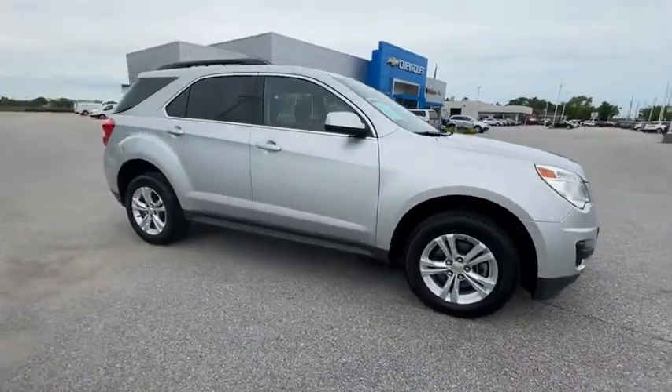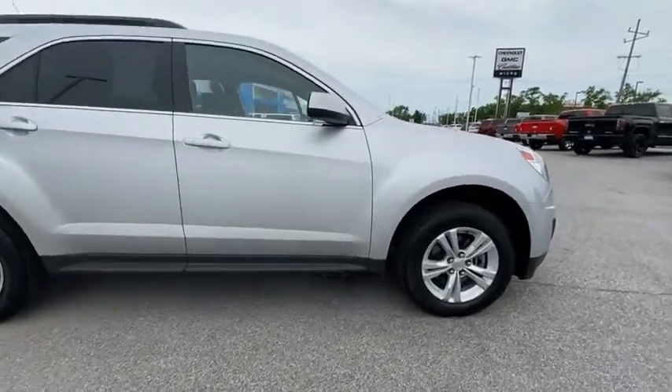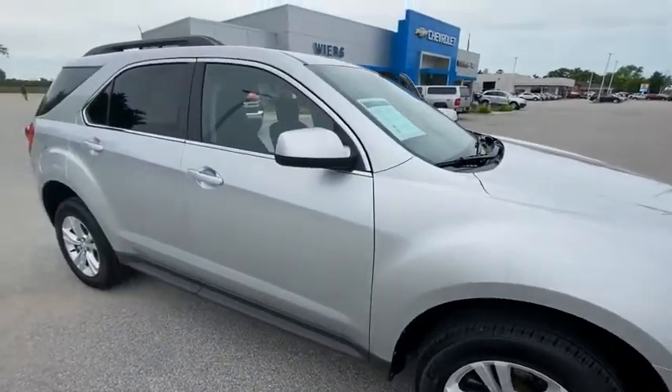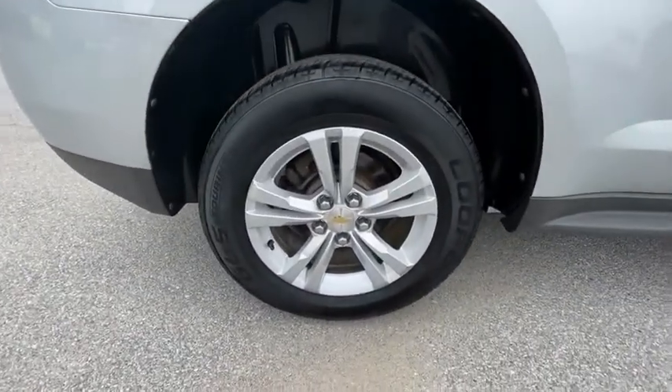Make a great choice today with the 2011 Equinox. Fuel efficiency, safety and value equals the Chevy Equinox. This vehicle has less than 85,000 miles. Here are some of this vehicle's great options.